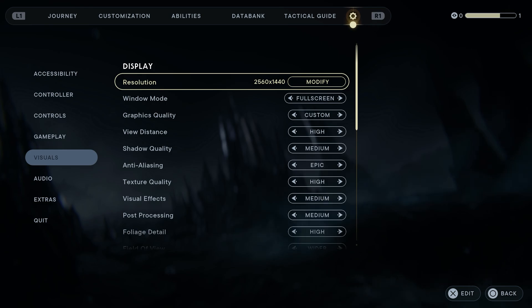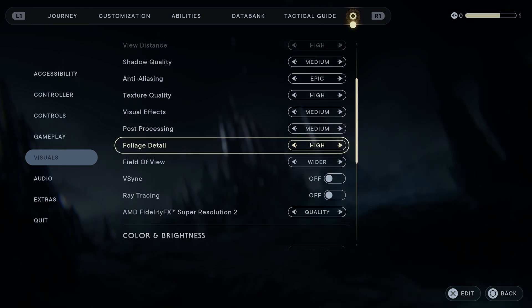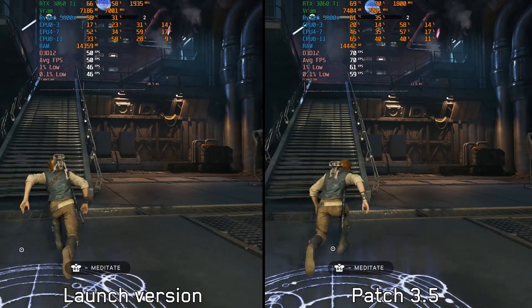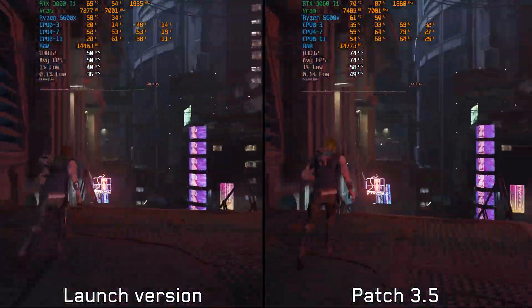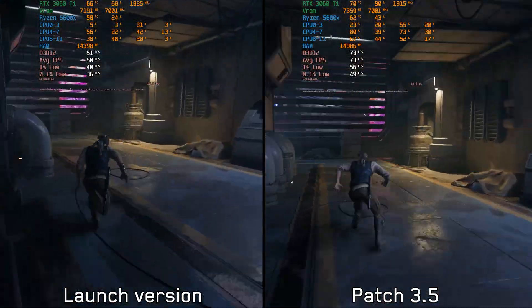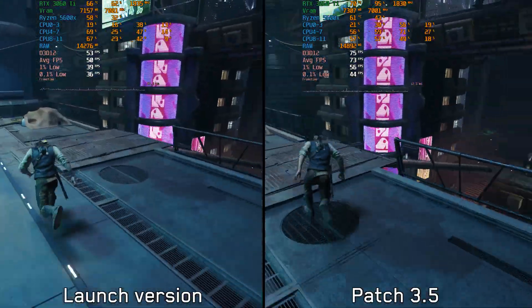I'll leave you with this CPU limited test using these settings with quality FSR. Later in the video, you'll see another test in a GPU limited scene, which is the second planet Kubo, but with FSR off — so native 1440p — where I did not see any improvements compared to the launch version. I hope you keep enjoying the video.